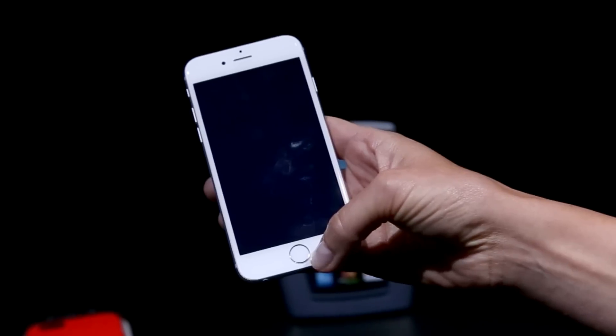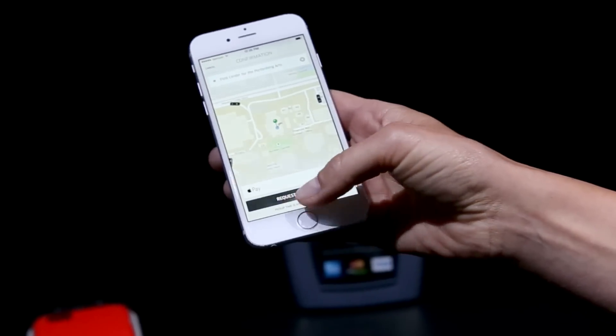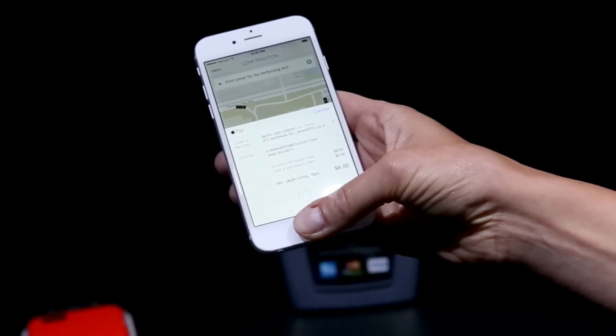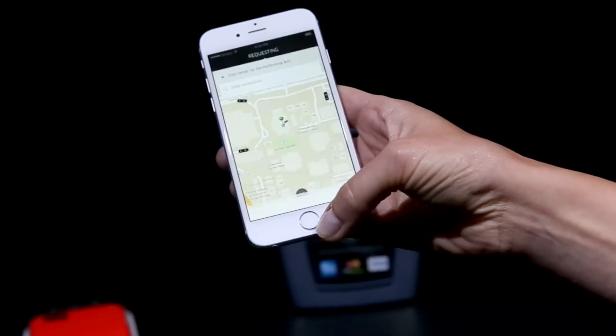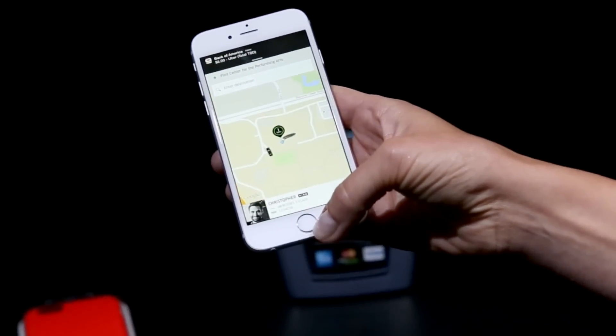So you can ride now. Set my pickup location. I'm going to request a black car because I have Apple Pay. Touch ID to authenticate, and Christopher's on his way.